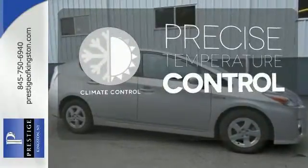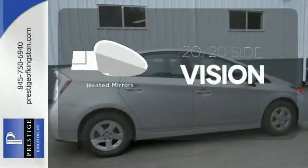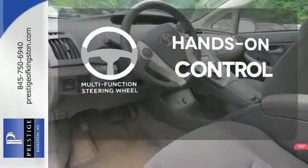Select the perfect temperature with the climate control. The heated mirrors let you see behind you without all the work. The multi-function steering wheel helps keep your eyes on the road and your hands on the wheel.